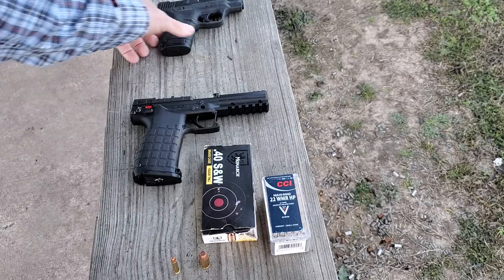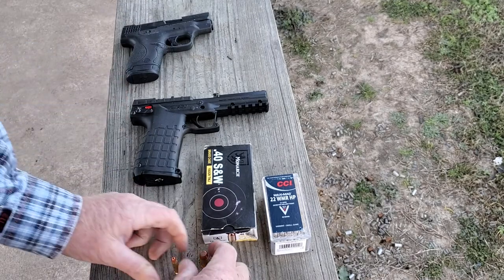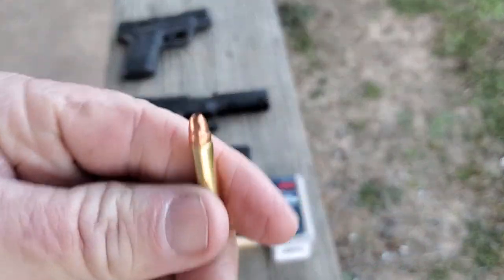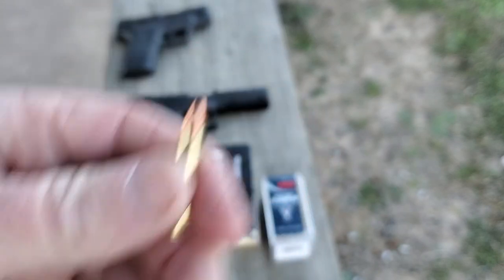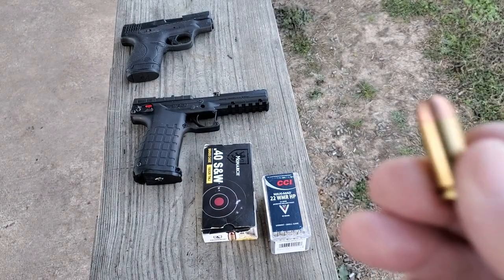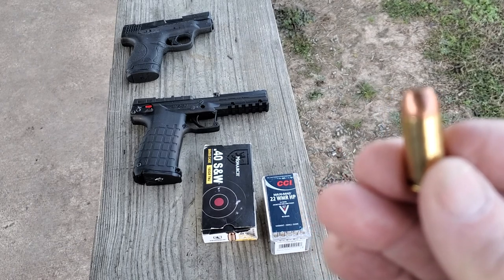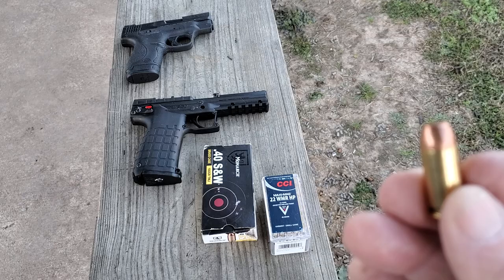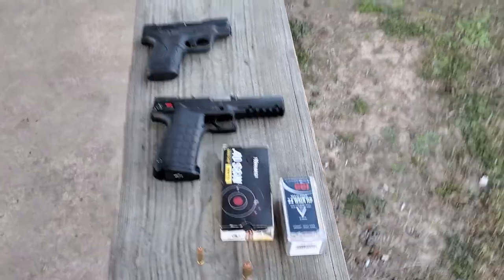And my M&P Shield in 40 caliber. You can have a look at the two bullets here — that's a 22 mag, little long skinny thing, and there's your 40 cal Monarch 180 grain full metal jacket. Let's shoot these things and see how we do. I'm gonna move this downrange and we'll look at the target.